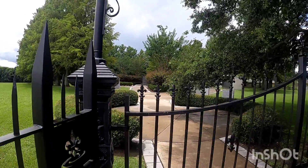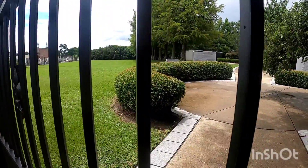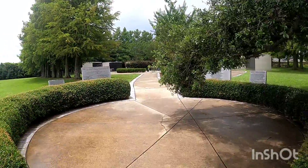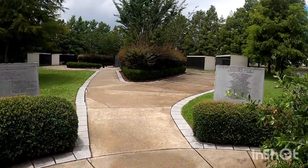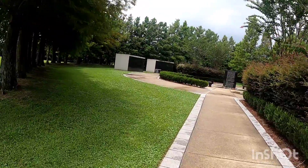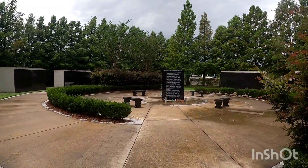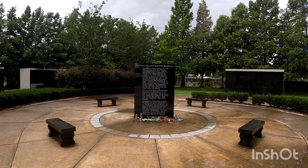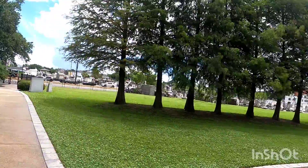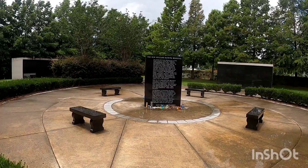I took a bunch of pictures already. No one's here, so let's go take a quick walk through. This is a very forgotten place because there aren't a bunch of graves and everything. They're all buried underground, which is a strange thing for New Orleans, because everything is usually buried above ground due to flooding — but all these are buried underground. The people that are buried here are the people who were unidentified from the hurricane — all the people who died and were not picked up by their loved ones or identified at all got buried here.